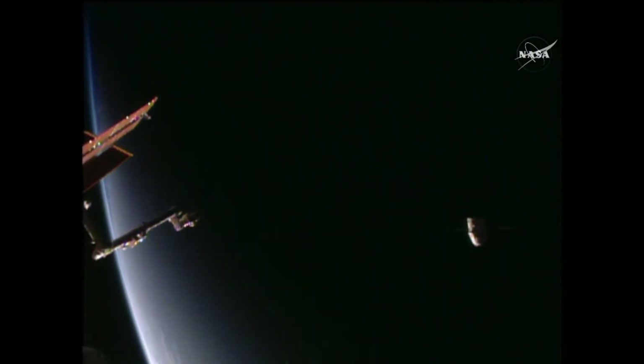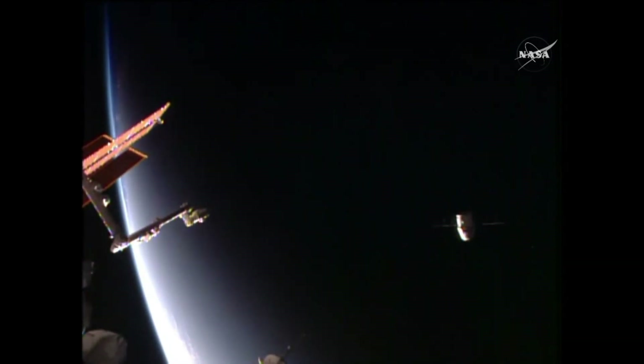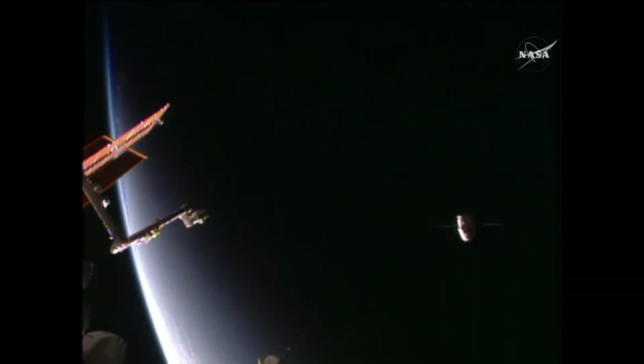You can see Dragon continuing to depart, the sun setting on Earth and on the International Space Station and Dragon as it flies away. Loaded with more than 5,400 pounds of cargo, research samples, vehicle hardware, and other items, making its way from the station back through the Earth's atmosphere for a splashdown in the Pacific.